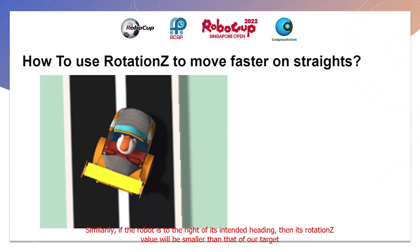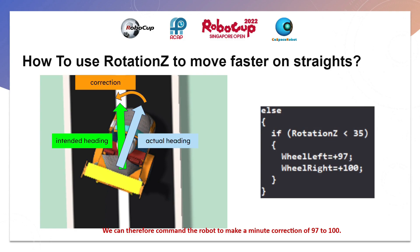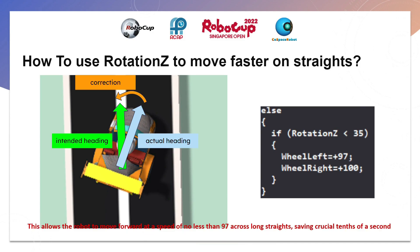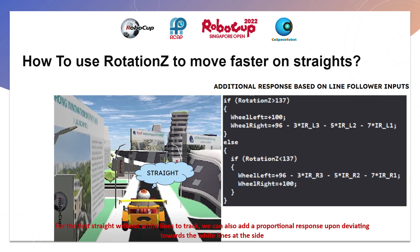Similarly, if the robot is to the right of its intended heading, its Rotation Z value will be smaller than our target. We can therefore command the robot to make a minute correction of 97 to 100. Since the deviation is detected almost instantaneously, the steering response can be kept minimal. This allows the robot to move forward at a speed of no less than 97 across long straights, saving crucial tenths of a second. For this first straight without white lines to follow, we can also add an additional response upon deviating towards the white lines at the side.